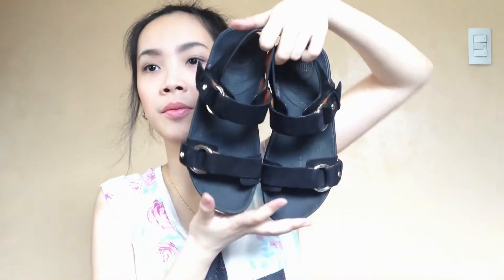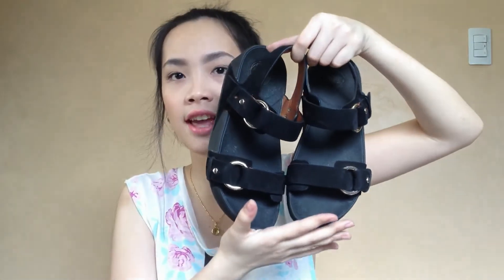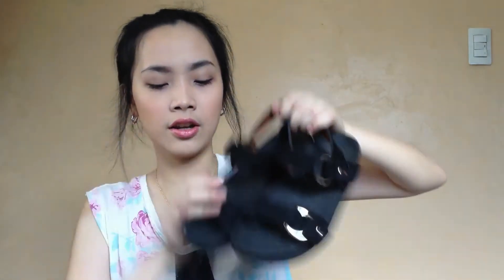Another current favorite fashion item is these shoes. These are from FitFlop. I am seeing the trend of these sandals recently, so I thought it would be great if I owned a pair and I found these. These are real leather and I got them on sale, so it was a really great deal. I've been loving them.